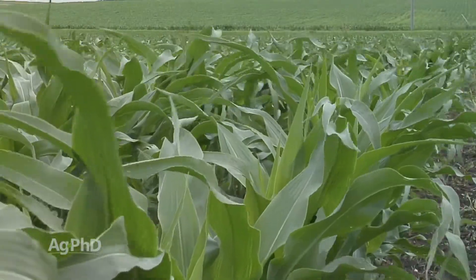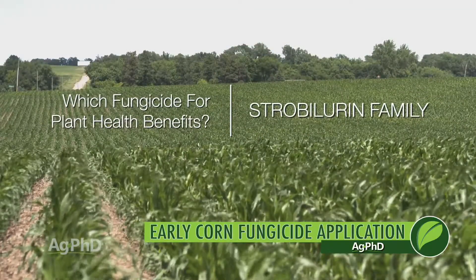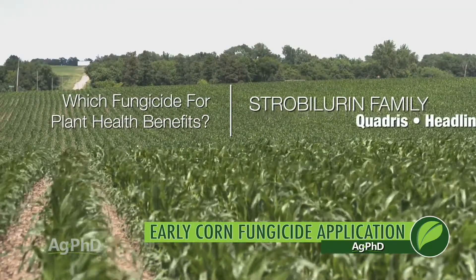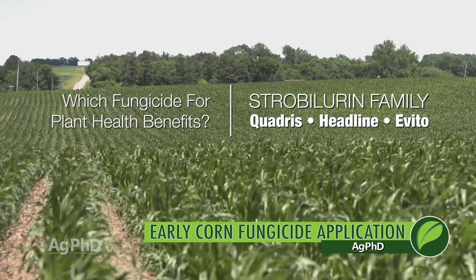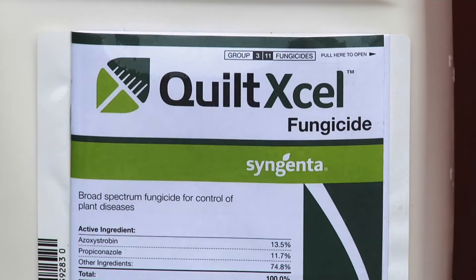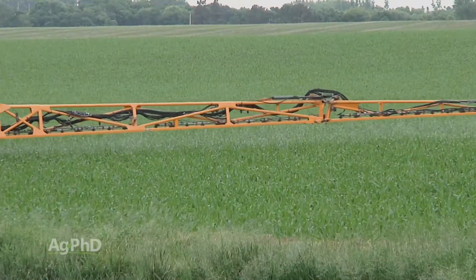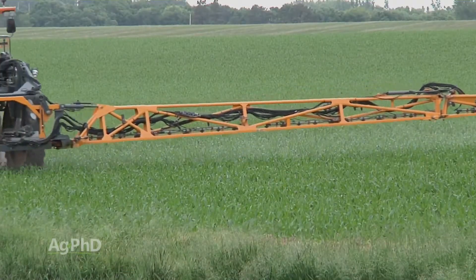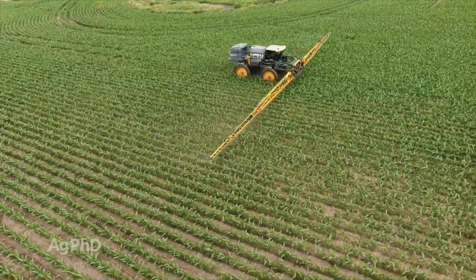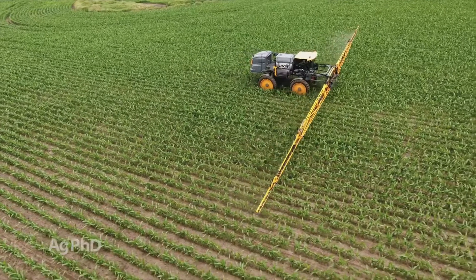With these early applications we're looking more at plant health than anything, so which fungicides have the best plant health benefits? That would be the strobilurin chemistries — products like Quadris, Headline, and Evito. When thinking about all the combination products and cheaper triazole products out there, just make sure you get a strobilurin in the tank at at least some rate. If you want to use a combination product that's fine, but make sure you've got a strobe in the tank when you're spraying.